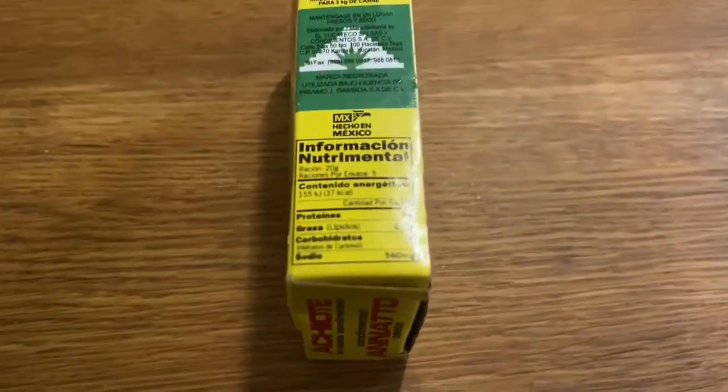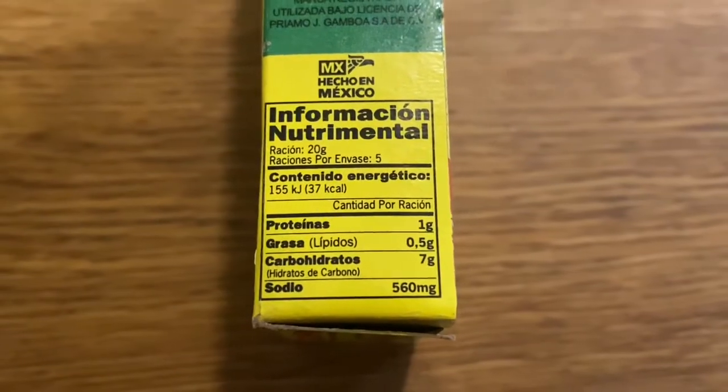I've got some achiote here from Mexico — I'd use this for things like chicken tacos. According to the nutrition label, the serving size is 20 grams, but the energy is listed in a different unit: 155 kJ. It turns out the U.S. is one of the last places to use calories — the actual metric unit of heat energy is the kilojoule, named after James Joule, a brewer who did experiments with machines and measuring heat. A kilojoule is a thousand joules.